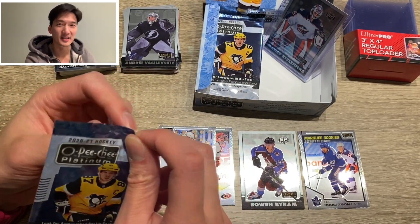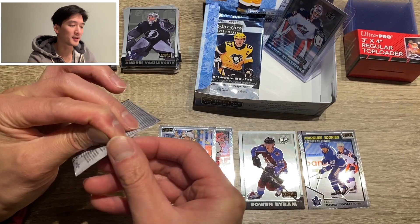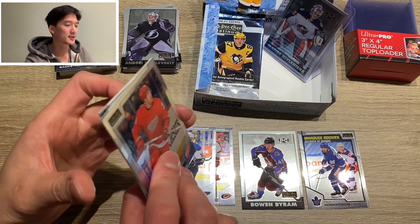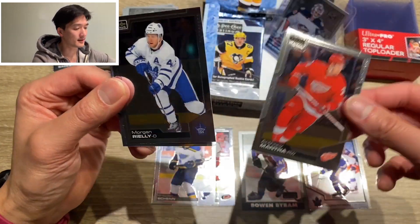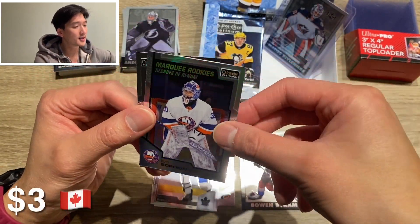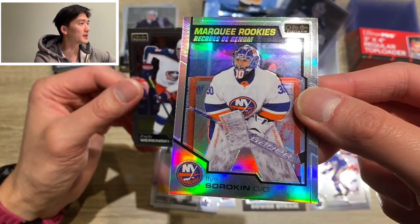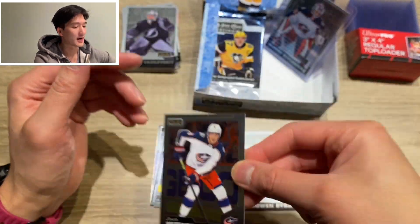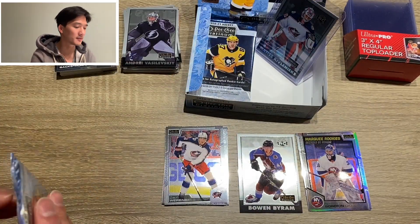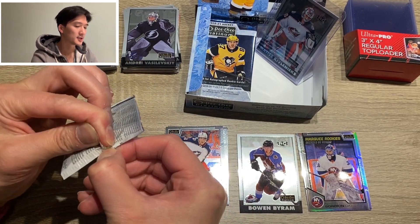Surprisingly, I haven't pulled a single Nils Hoglander card — I think it's blasphemy at this point. Maybe it just wasn't meant to be. Next up, Anthony Mantha. Here come more Leafs — Morgan Rielly. We've got Ilya Sorokin, marquee rookie, and this would be a rainbow edition. Marquee rookie of Ilya Sorokin, rainbow — pretty cool to have. And Zach Werenski. So that's two packs down, getting some goalies and good rookie hits — Byram and a Sorokin.